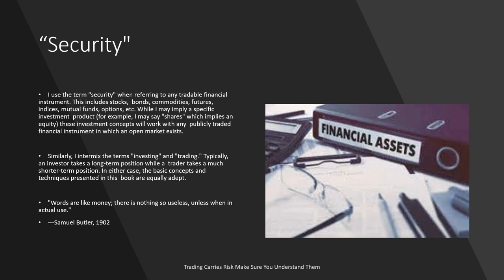I'll intermix the terms investing and trading. All of us are here tonight because we consider ourselves traders — we're looking for short-term trades to make profit. We're not here talking about long-term investments or your retirement portfolio, although technical analysis will work great in either one of those. These are just general terms we're using to make things interesting.